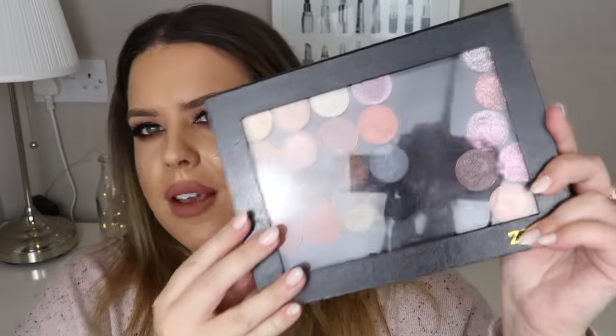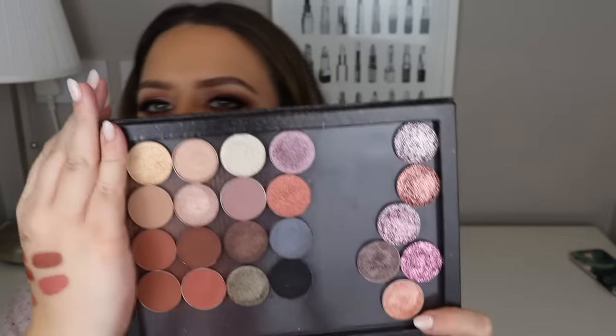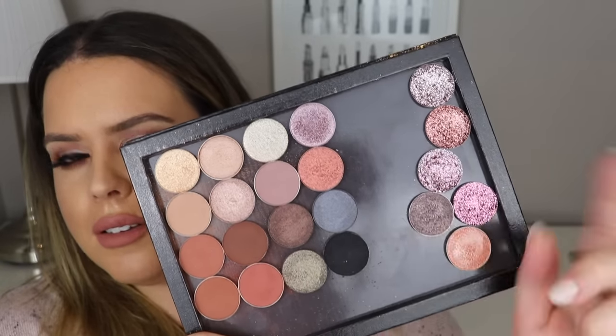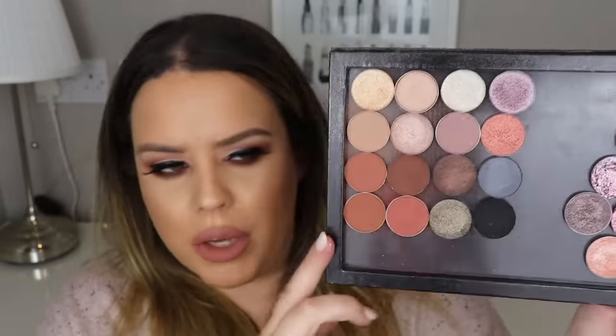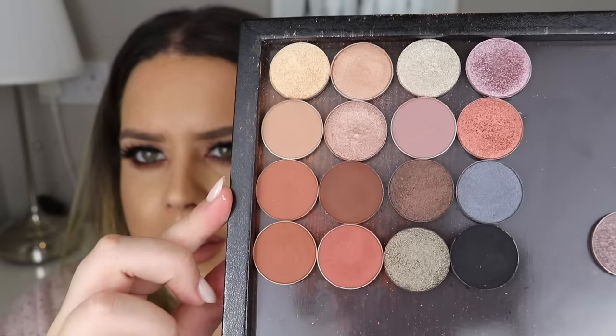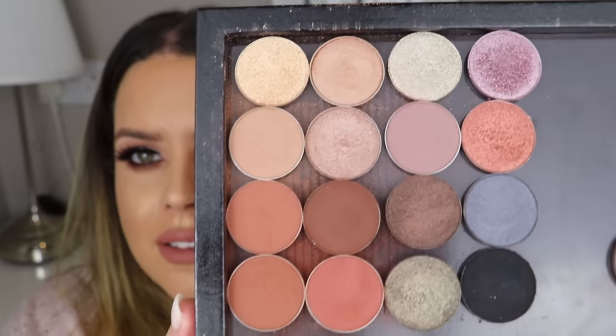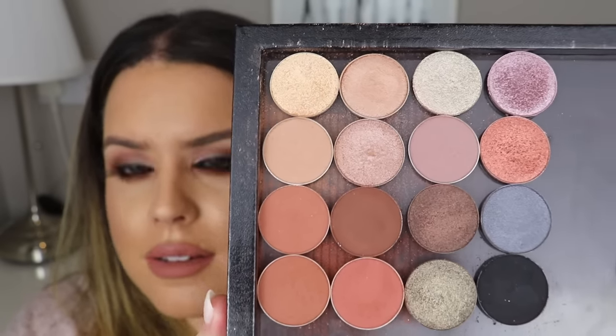I also picked up a Z Palette while in the States. Inside I have my Anastasia Beverly Hills eyeshadows - the new ones I bought recently are on one side, and I'll list below what all the colors are. These are all Anastasia Beverly Hills and they are amazing. I think they're actually the best eyeshadows I've ever used.